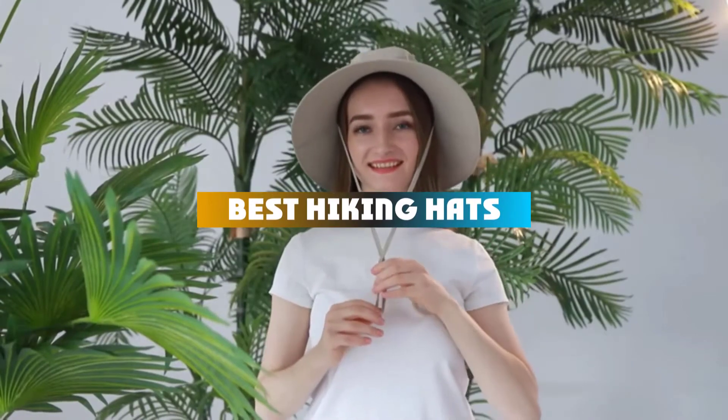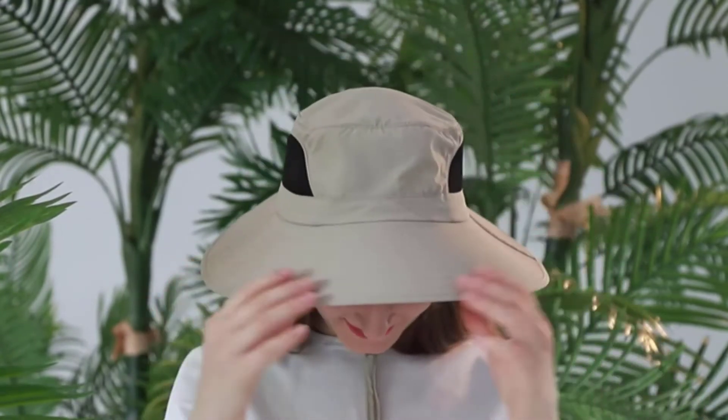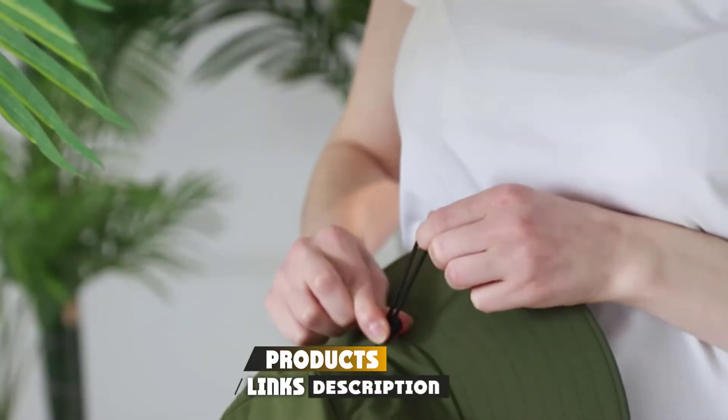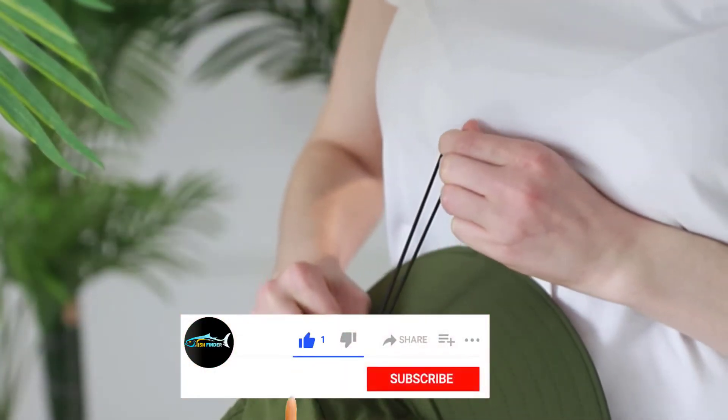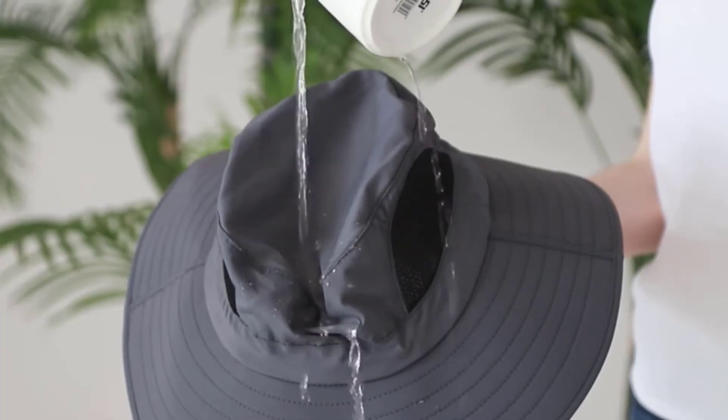If you're looking for the best hiking hats, here is a list you must see. We made this list based on our personal preference and sorted it based on their features, prices, quality, durability, and reputation of the manufacturers and customer feedback. We've also included options for every type of customer. So let's get started.